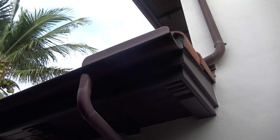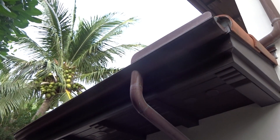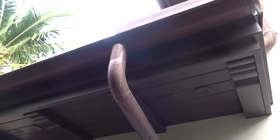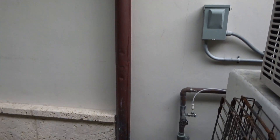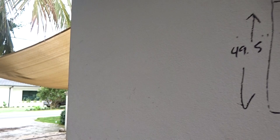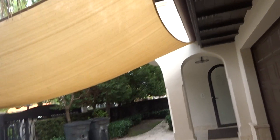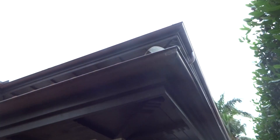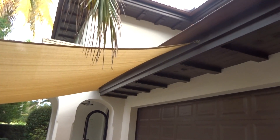These are the copper gutters. We got about a 15-foot piece right here approximately with the downspout. Then we have about a 25-foot piece right here. It goes from here to the end over there.